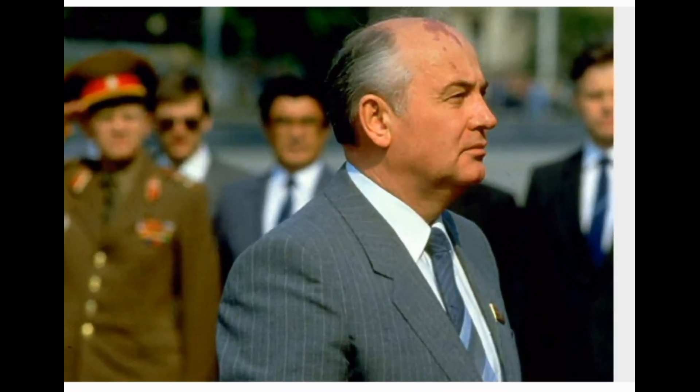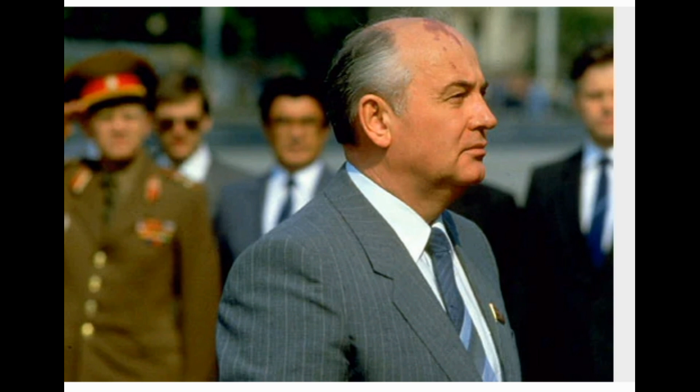What is a birthmark? A birthmark is a colored mark on or under the skin that's present at birth or develops shortly after birth. Some birthmarks fade with time, others become more pronounced. Birthmarks may be caused by extra pigment-producing cells in the skin or by blood vessels that do not grow normally. Most birthmarks are painless and harmless. In rare cases, they can cause complications or are associated with other conditions. All birthmarks should be checked by a doctor.